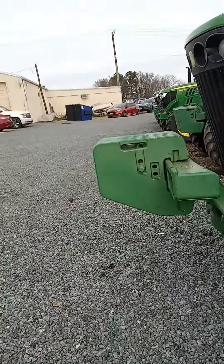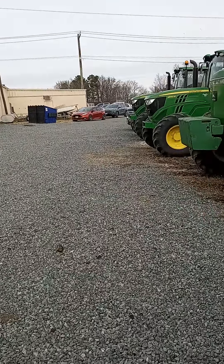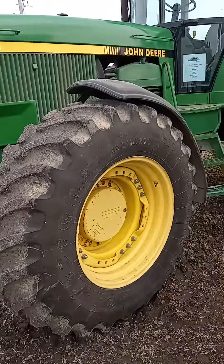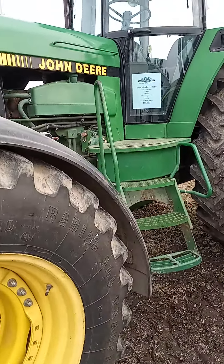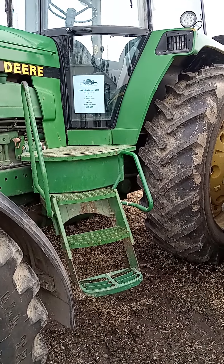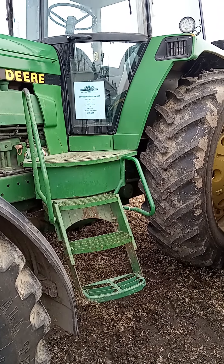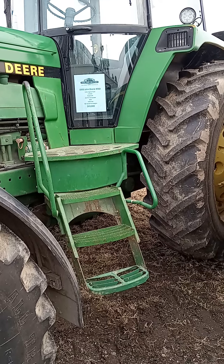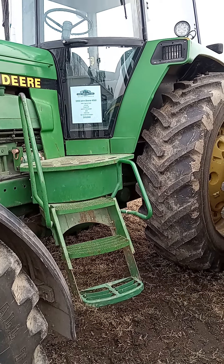They got four of them out here and I wanted to walk up and see the price, so now I'm looking at the price. They didn't tell me to get off the property. That's a '93 4960. It's got 5,300 original hours on it, three remotes, four rack of front weights — $69,000.